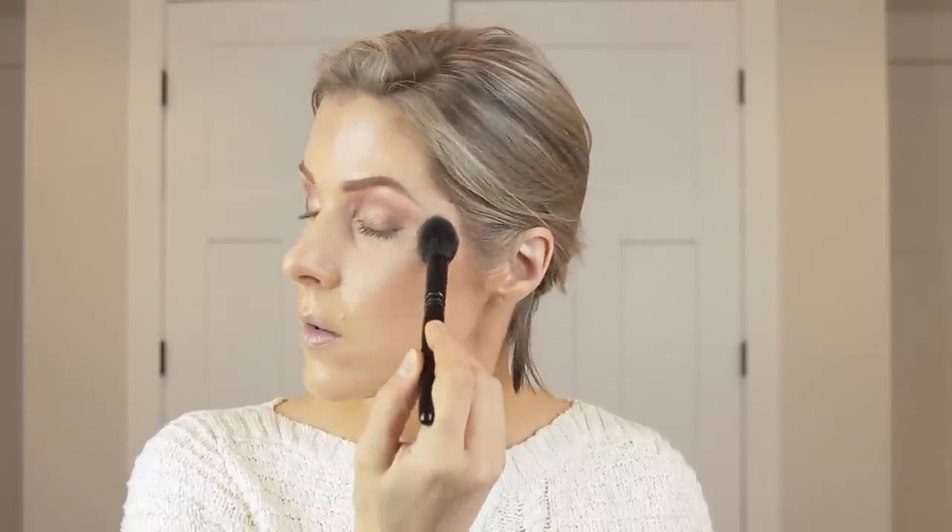Let's set the under eyes with my Pat McGrath Sublime Perfection Setting Powder for the under eye in Light. I use my Wangos number 2 brush to set and I basically just press it in — I don't swipe because I don't want to mess up the concealer underneath. I was going to use the Shiseido powder, but that's a radiant powder and I feel like I'm pretty radiant as it is, so I'm going in with the Charlotte Tilbury Airbrush Flawless Finish Powder in Medium.